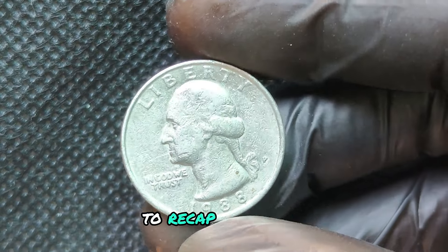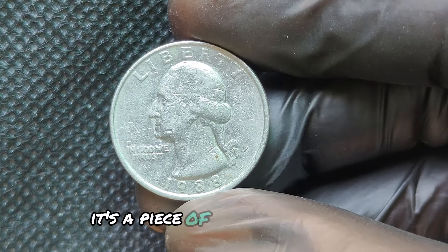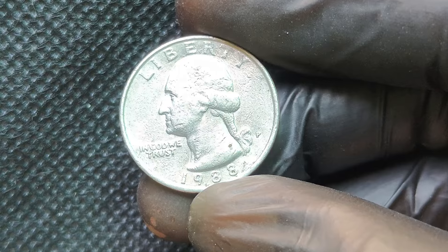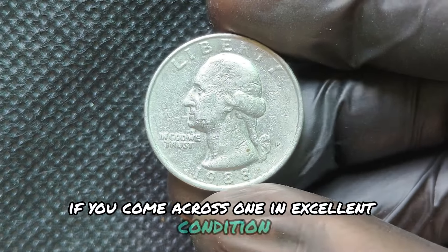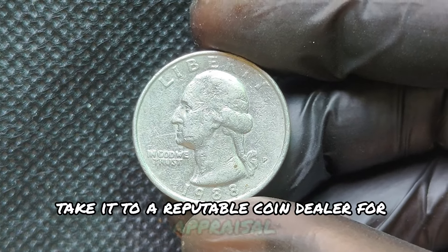To recap, the 1988P Mint Mark Quarter dollar is not just another coin — it's a piece of American history with the potential to be worth a small fortune. If you come across one in excellent condition, don't underestimate its value. Take it to a reputable coin dealer for appraisal.